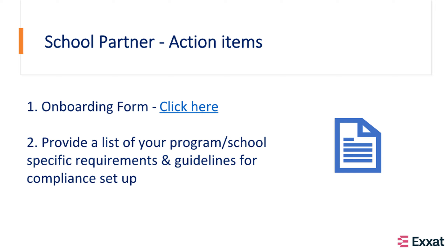Following the initial discussion and prior to the second meeting, we will need the list of your program or school-specific requirements along with the guidelines for students. We will share best practices based on our knowledge and experience working with 500-plus Approve clients.